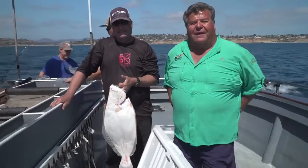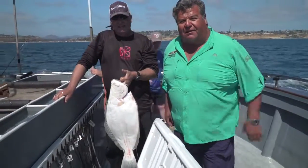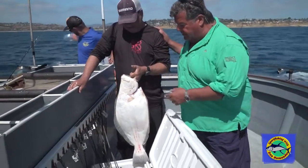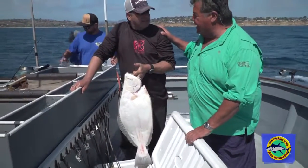Hey guys, today is June 12th and we had our charter on the Sea Star. Just got done fishing and Rick here caught the largest fish of the day — this nice big halibut.